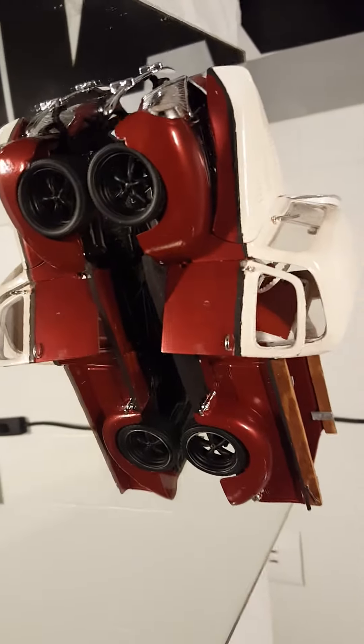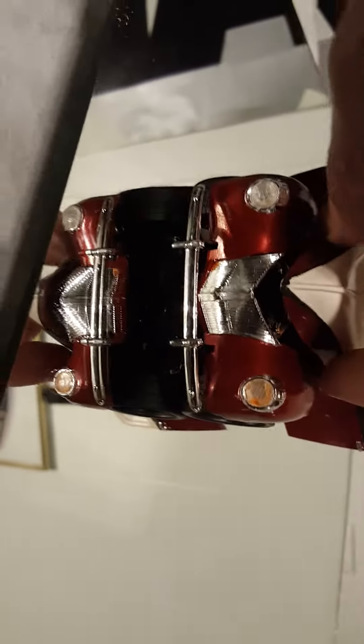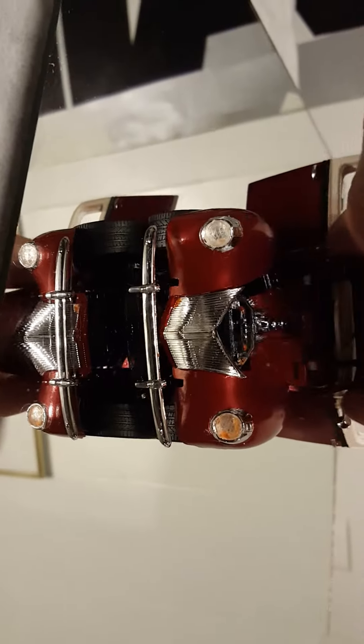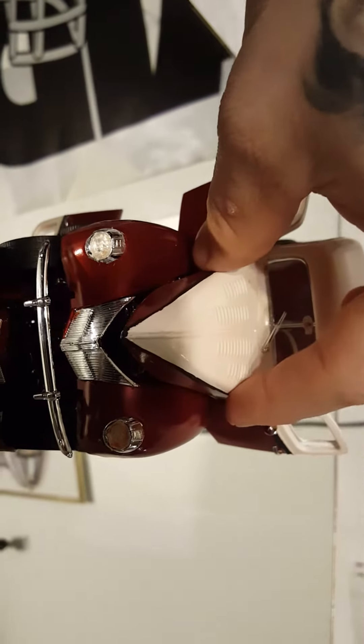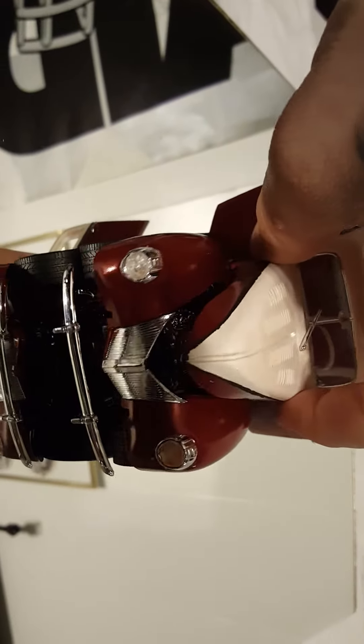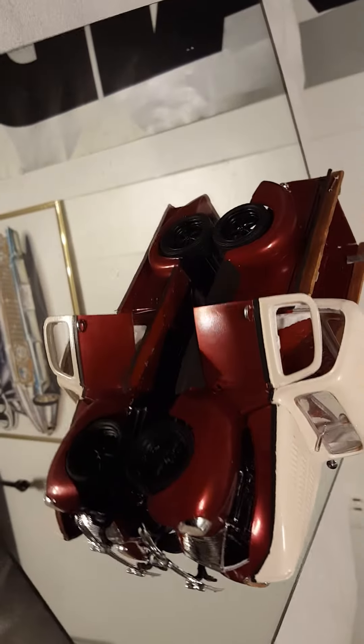All right guys, final day — finished up here. Here's the son's build. Just a quick spin around. I don't know, I could tell he was rushing last minute to put it together.